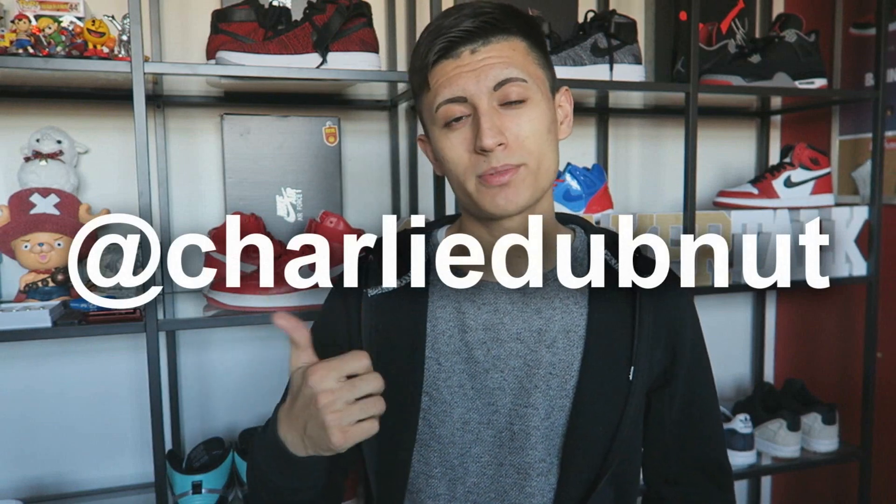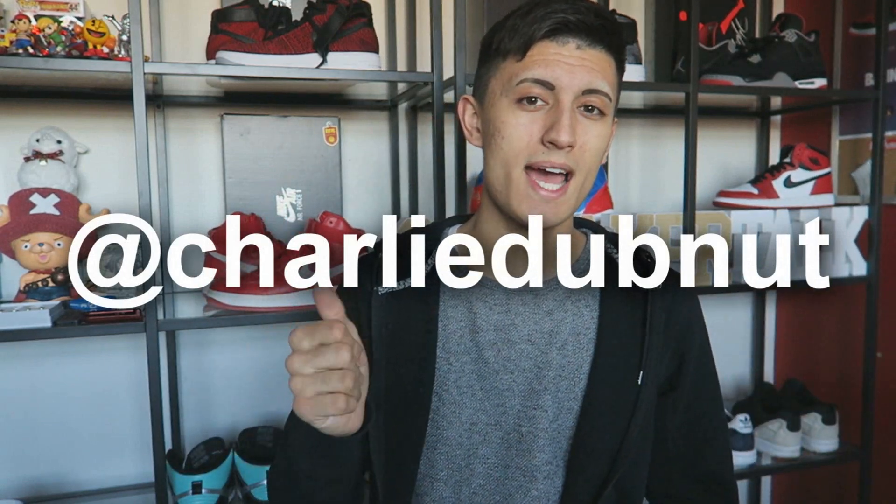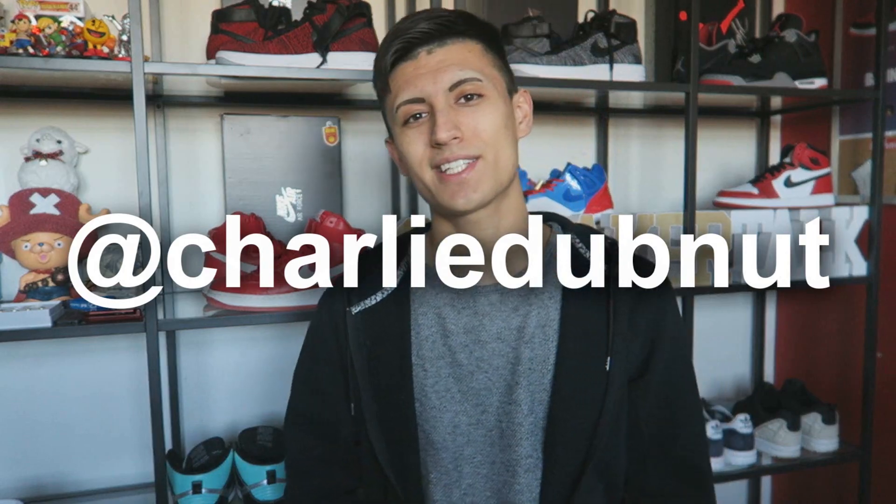That's it for this video. Hit that thumbs up, subscribe, and catch me on Twitter and Instagram. My name is at Charlie Dovenut. I'll catch you guys next time. Peace.